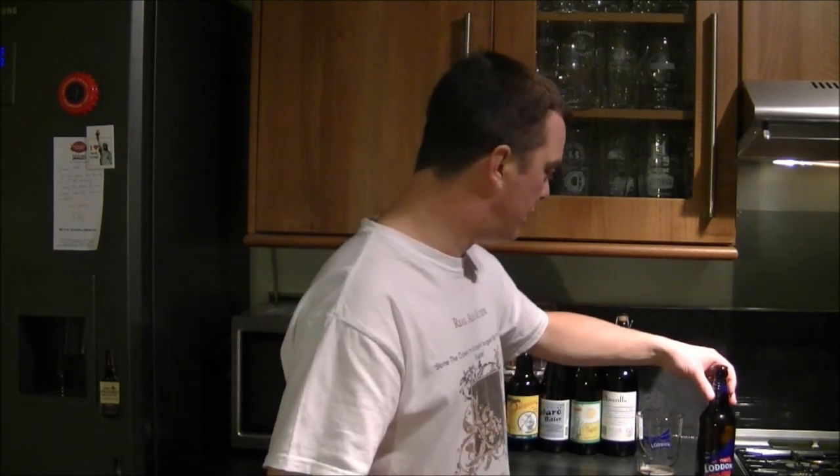Thanks for watching another edition of The Real Ale Guide. Thanks to Lodden Brewery for sending the beer and the nice glass. www.loddenbrewery.com — check them out. I love your comments — put them in the box. Subscribe if you like. Cheers!